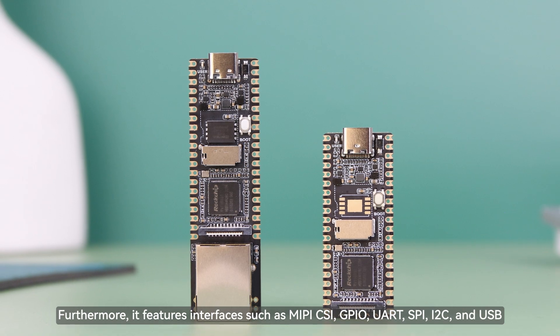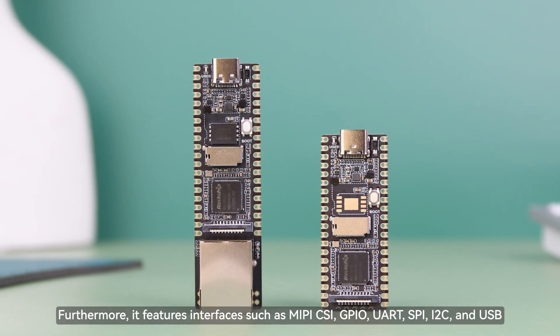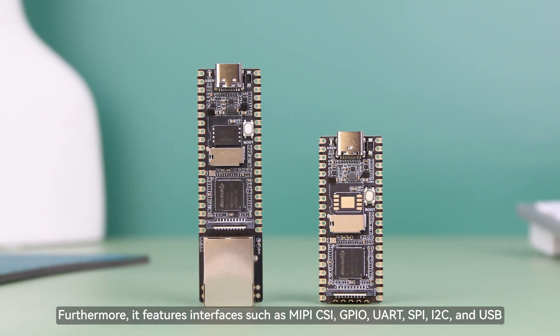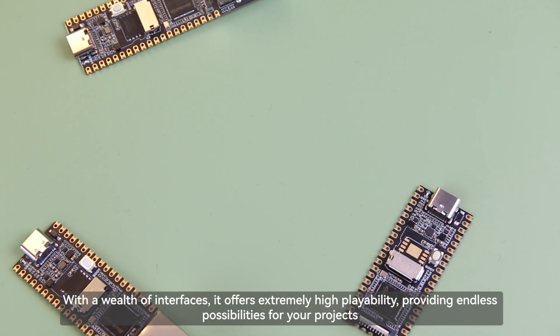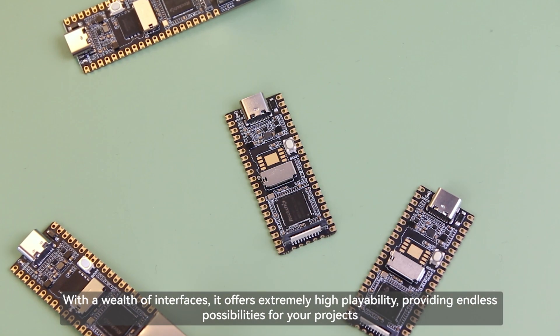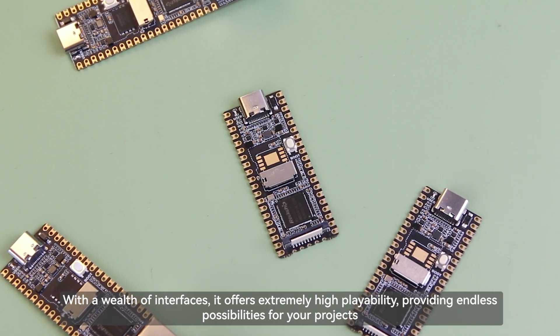Furthermore, it features interfaces such as MIPI CSI, GPIO, UART, SPI, I2C, and USB. With a wealth of interfaces, it offers extremely high playability, providing endless possibilities for your projects.